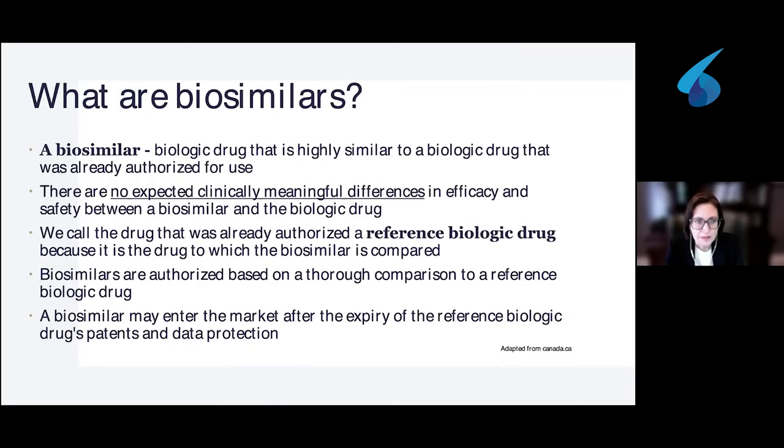What about biosimilars? A biosimilar is also a biologic drug. It is highly similar to a biologic drug that was already authorized for use. There are no expected clinically meaningful differences in the efficacy or safety between the biosimilar and the biologic drug. We call the drug that was already authorized for use the reference biologic drug. The biosimilar molecules are compared to this reference biologic drug considered to be the standard. Biosimilars may enter the market after the expiry of the reference biologic.